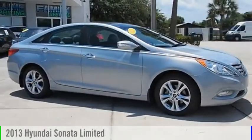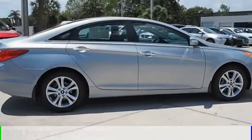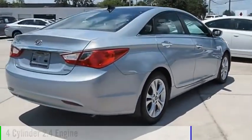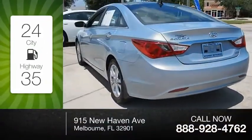Looking for the right vehicle? Check out the 2013 Sonata. This vehicle is powered by a front-wheel drive, four-cylinder, 2.4-liter engine. Great fuel efficiency saves you money by requiring fewer trips to the gas station.